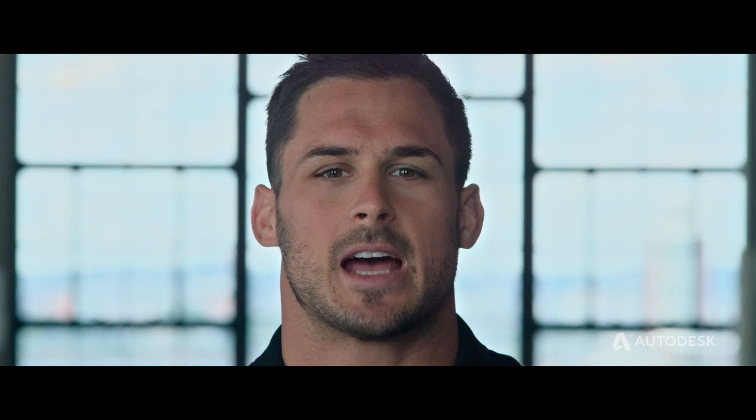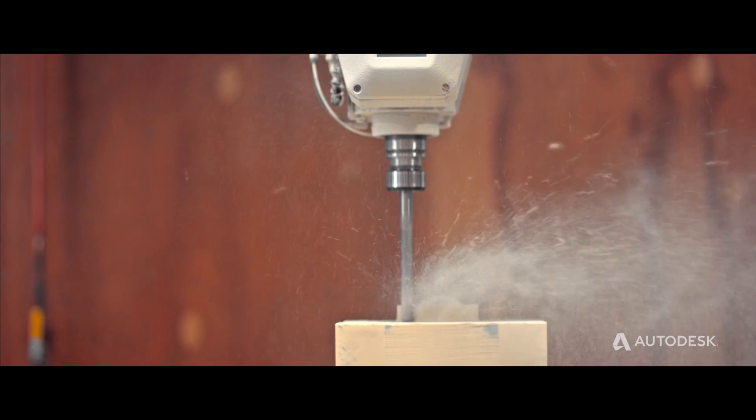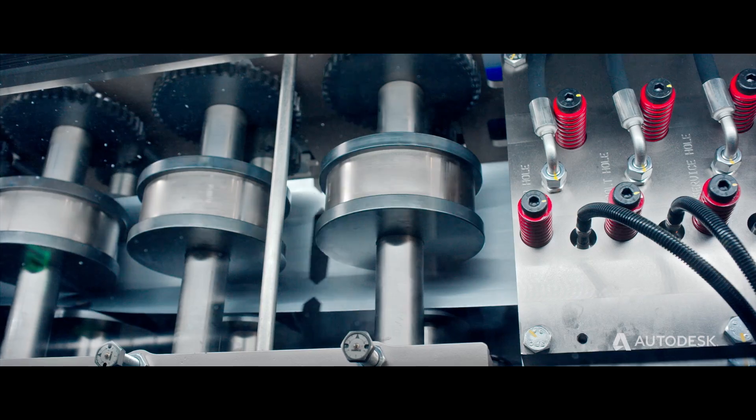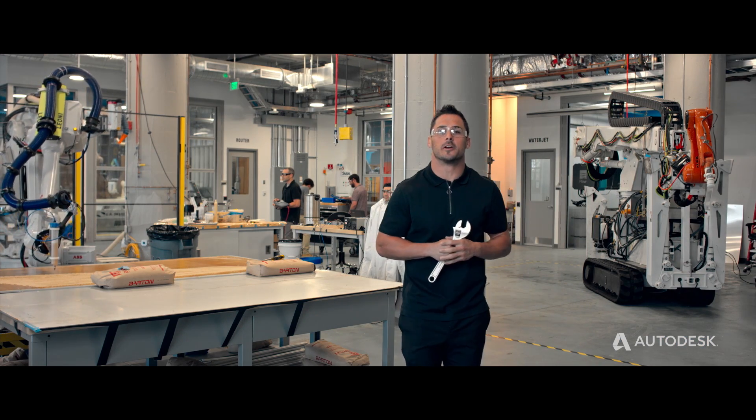Hey everyone, Danny Amendola, two-time Super Bowl champion here in New England. Wow, look at this place. This is Autodesk. This is where people take ideas from their mind and make them real.